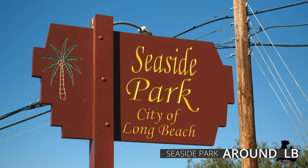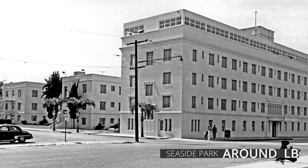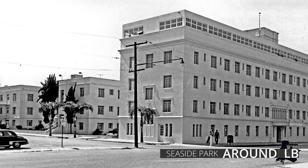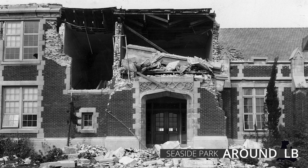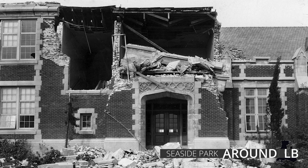Seaside Park, built in 2011, is located on the former site of Seaside Hospital, established in 1913. The facility served residents injured from the Long Beach earthquake of 1933.